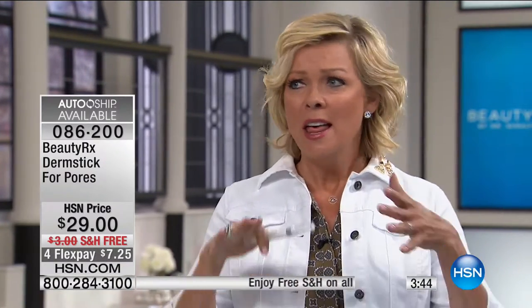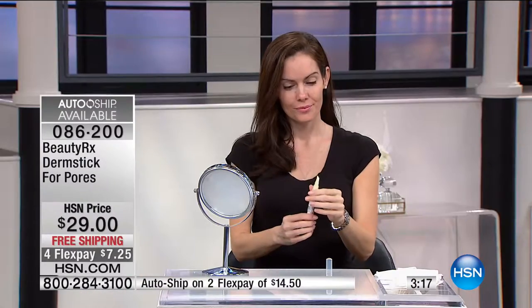For $7.25 you can try this product — the Dermstick. This is one of the many iconic products that Dr. Schultz puts on the market. He spent his entire career — thousands of patients and years of research — to perfect his product line. You can do auto ship on this product. One payment to get it there at $7.25, and you can adjust the frequency or send a shipment to a family member.